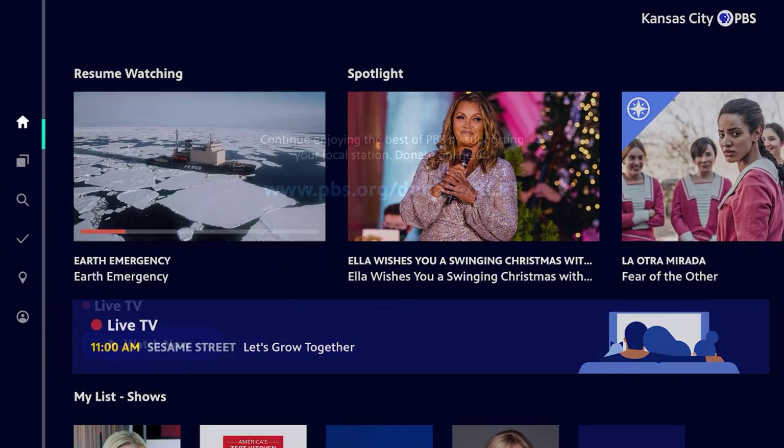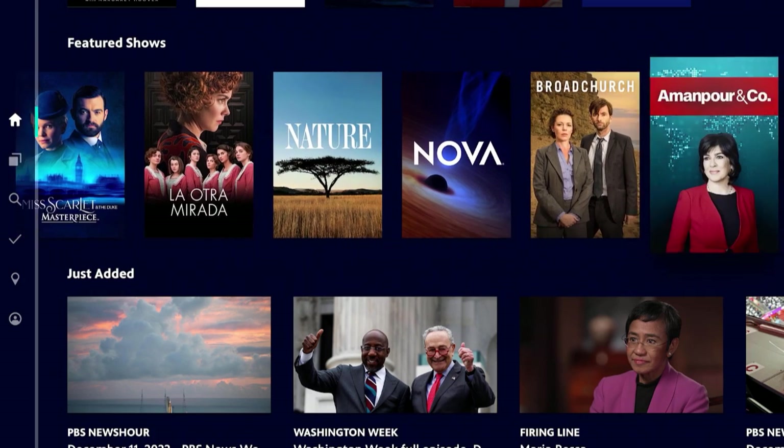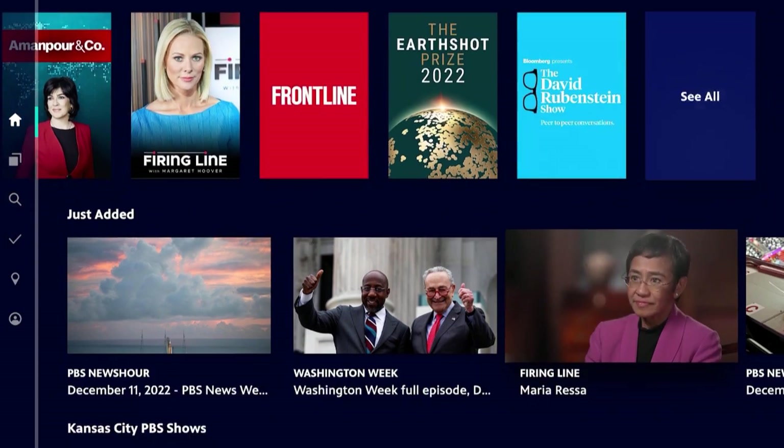Once you've done that, you can watch the live feed of your local PBS station through the app. Besides the live feed, you can also watch a selection of their shows on demand for free. To get extended access to the on-demand content, though, you will need PBS Passport. I'll get to that later on in the video.